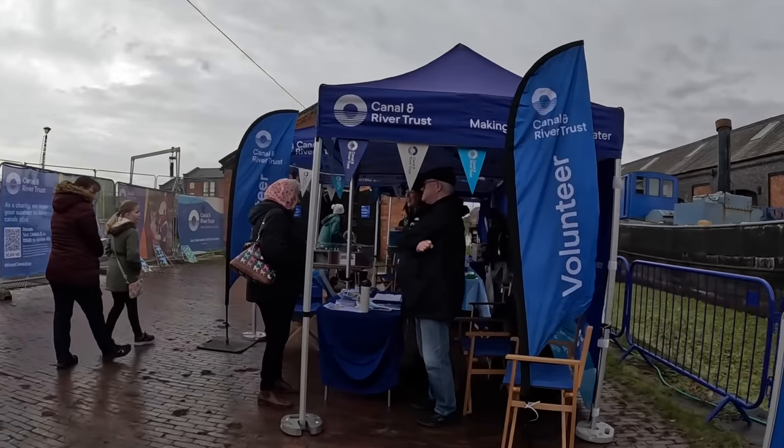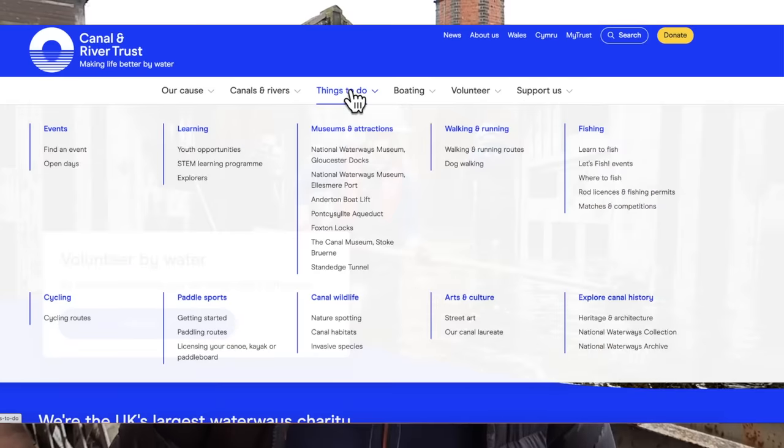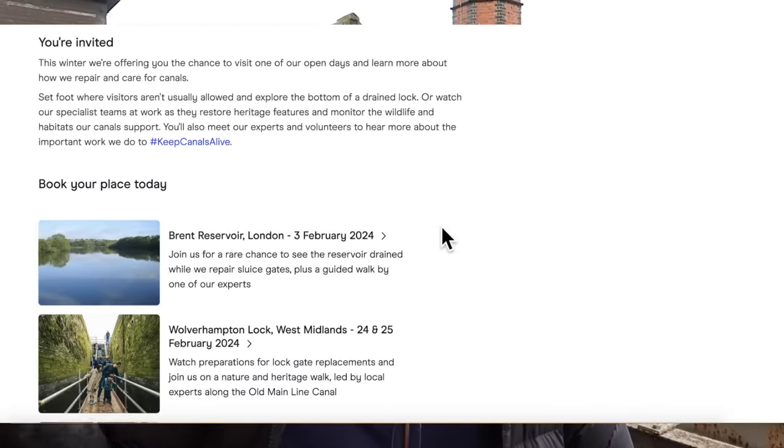This work is ongoing throughout winter — I'm filming this in January. If you'd like the chance to see what they're doing on various projects around the country, head to the Canal and Rivers Trust website, where you can pick an event and go and see the work for yourself.